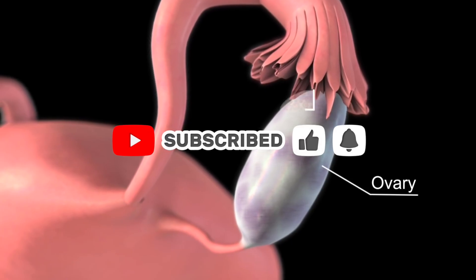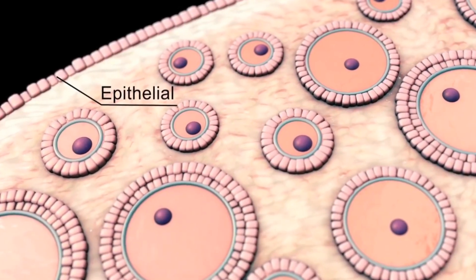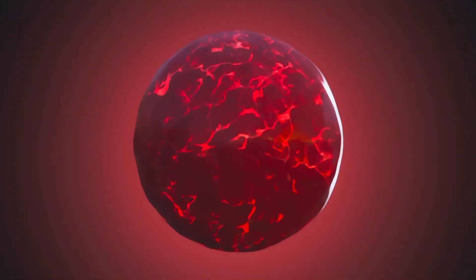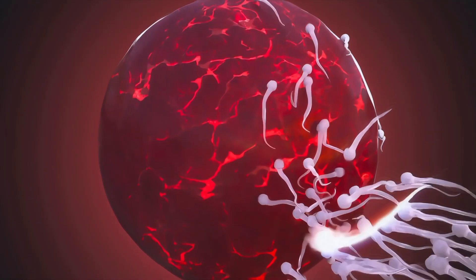Weeks 9 to 12: your embryo officially becomes a fetus. Fingers and toes develop, facial features form, and all major organs are in place. The placenta takes over hormone production, often reducing first trimester symptoms.